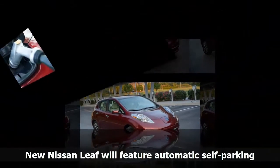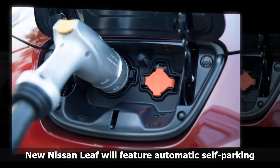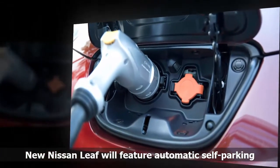As part of its Intelligent Mobility strategy, Nissan plans to build upon ProPilot with a more advanced system due around 2018 that will allow automated driving across multiple lanes.